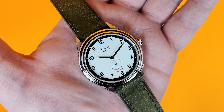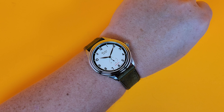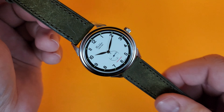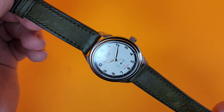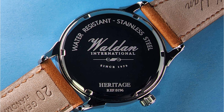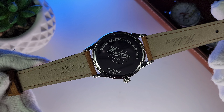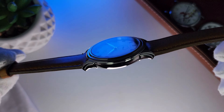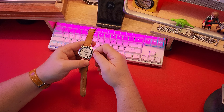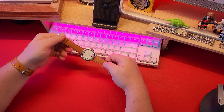At only 8.4 millimeters thick and 51 grams on the supplied leather strap, it wears exceptionally well. It is thin and light, but it doesn't come across as cheap like some other thin light quartz watches in my collection. The screw-down case back is nicely engraved with all pertinent information, proudly boasting the company's name and their established date of 1979. The crown is a smaller 5.3 millimeters, but being a simple push-pull quartz, it's easy enough to operate and you won't have to set it very often because it is extremely accurate.